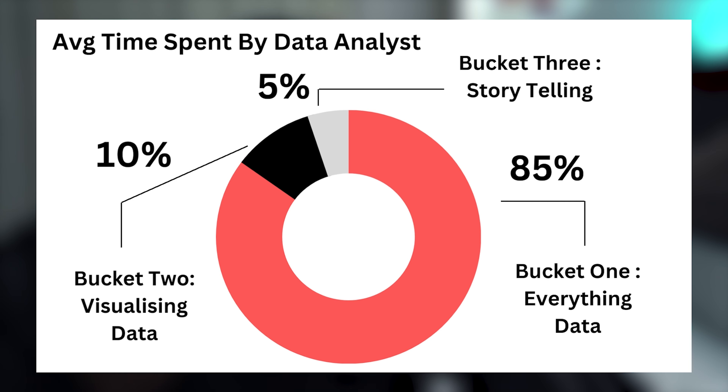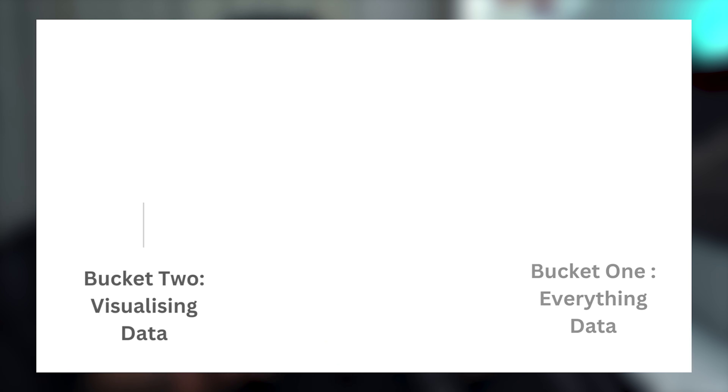The first bucket looks at everything data — this includes data cleaning, data extraction, and data pre-processing. Depending on the industry, some data analysts may also have basic concepts of machine learning and modeling. But in most cases you would be paired up with a data engineer or a data scientist to work on those data models or machine learning problems.